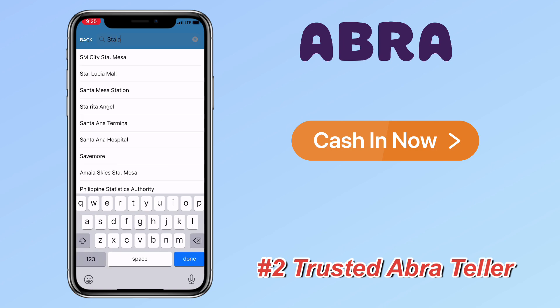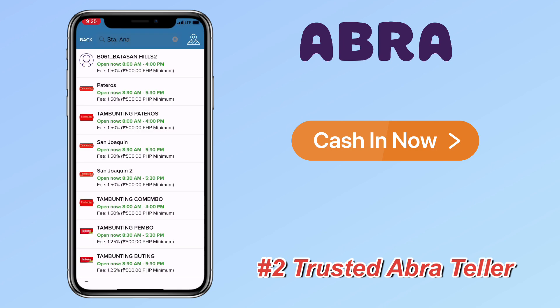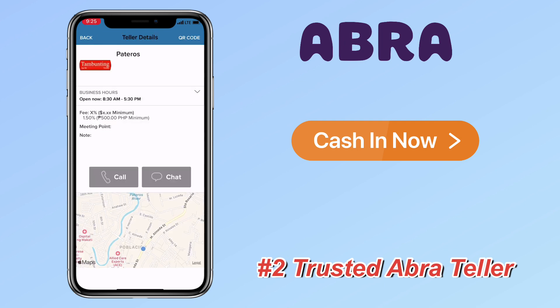Funds will be added to your Abra wallet within one to two business days, except weekends and holidays. Another way is via trusted Abra teller. You can search for available and nearest Abra tellers in your location — there are plenty of them. You can confirm their business hours and even call and chat before you go.